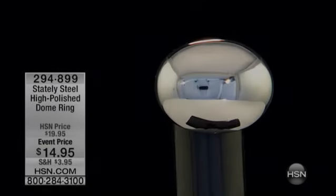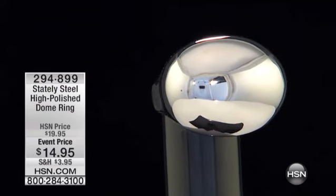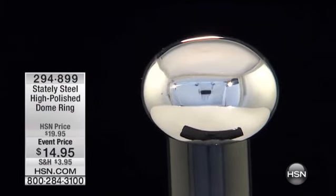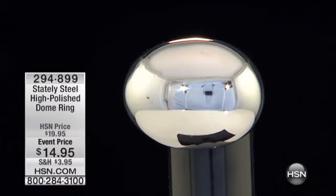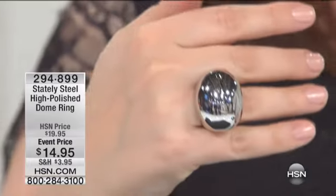I really love those. And so we are moving on to a ring that's been very popular for us. It's $14.95 — it's the first time we've ever been able to do this price on this ring. And it is your Stately Steel high-polished dome ring.